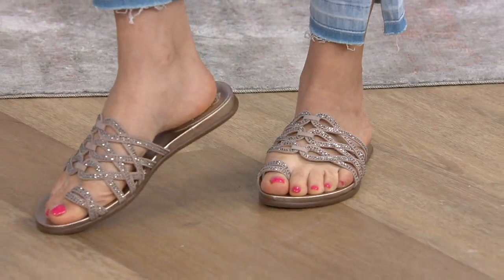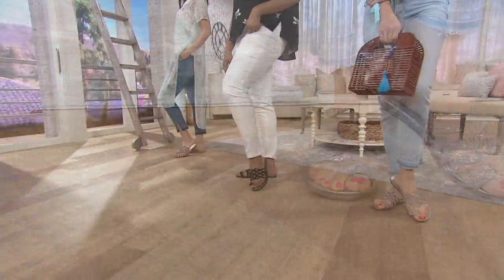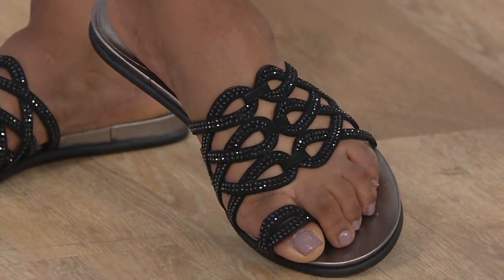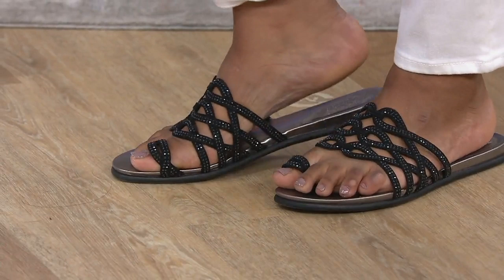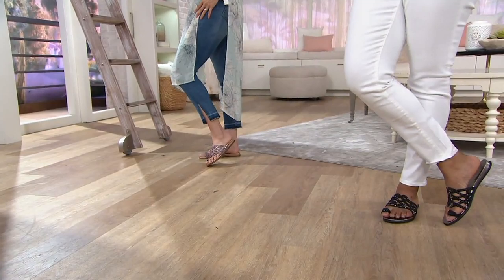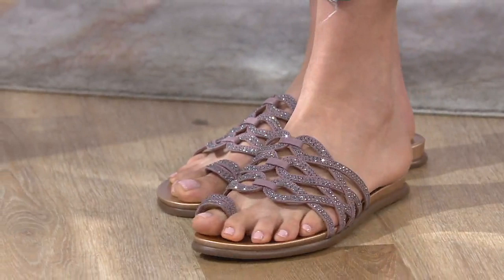We have five colors. For sizing, this is true to size. I'm in a 7, she's in an 8. This comes in medium and wide widths, and we don't offer wide widths at retail — so you have our largest selection of wide widths here at QVC. If you need a fashion-forward shoe in something super comfortable, this is a really great option. And if you're on the border of medium to wide, I'd say get the wide — you'll have a little more room. Plus, we have free exchanges, so it's not a big deal to send it back at all.